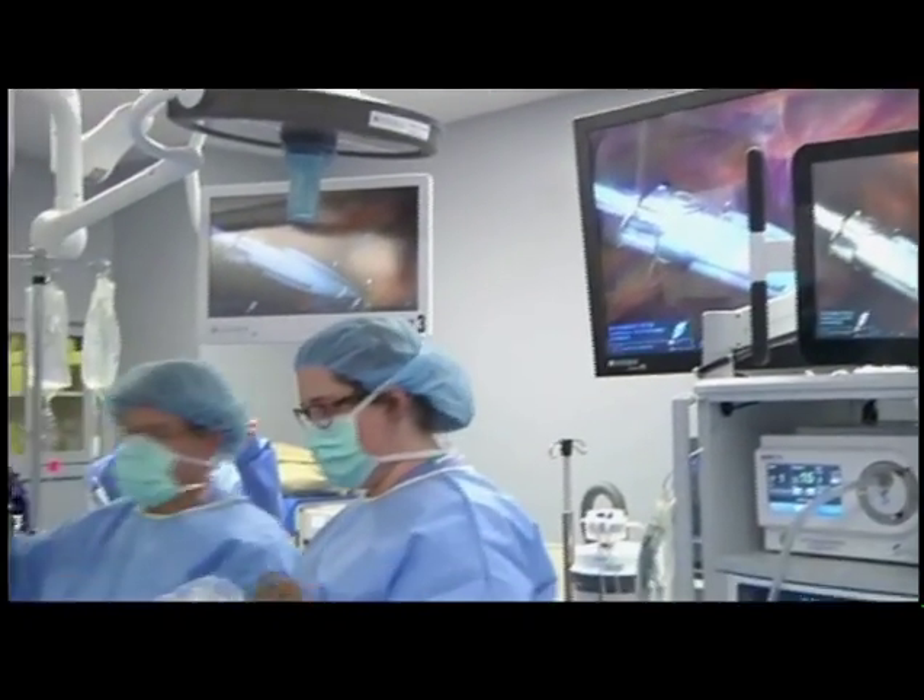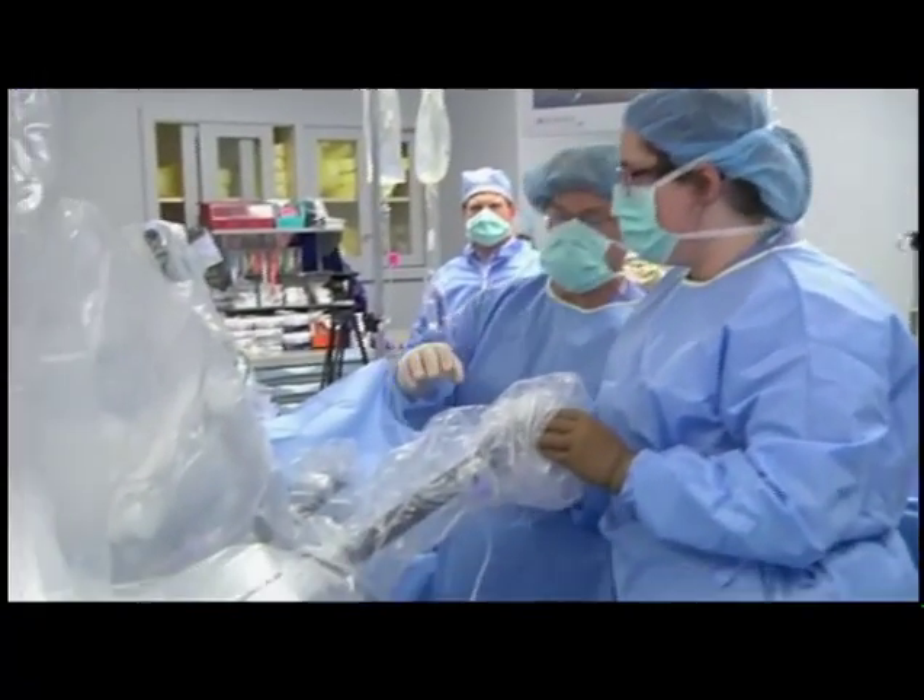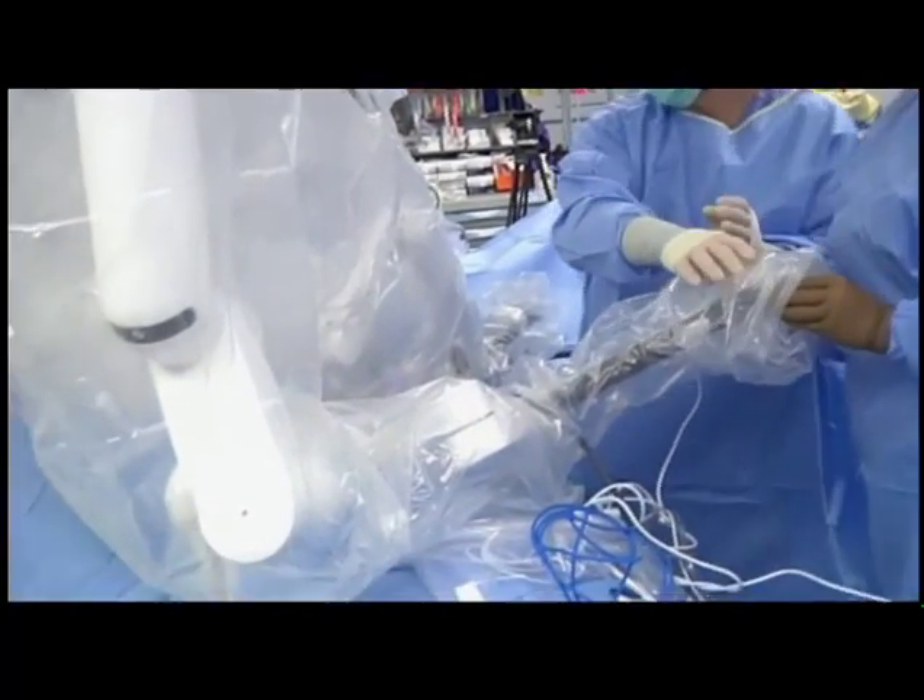We are a tertiary medical center and a teaching institution, and because of that we are, I think, ahead of the curve compared to the rest of the region as well as the country. So we use it for bladder cancer, kidney cancer, my colleagues use it for colorectal cancer surgery, bariatric operations.